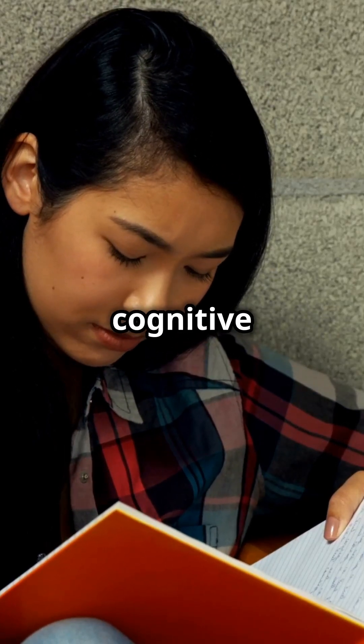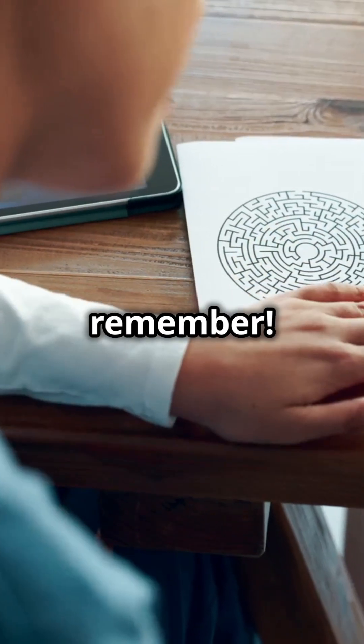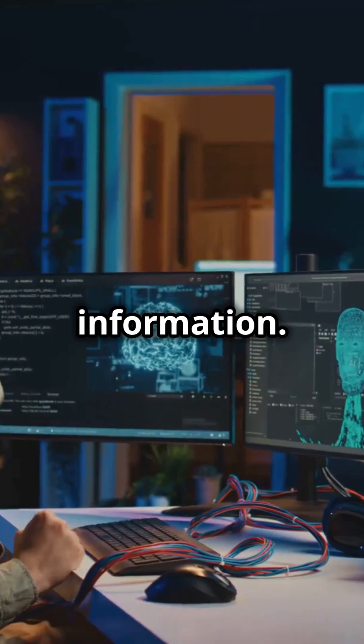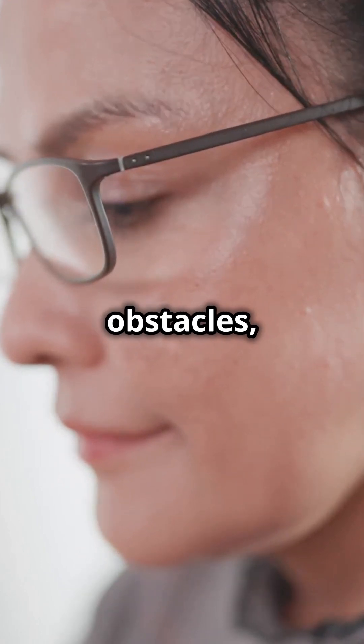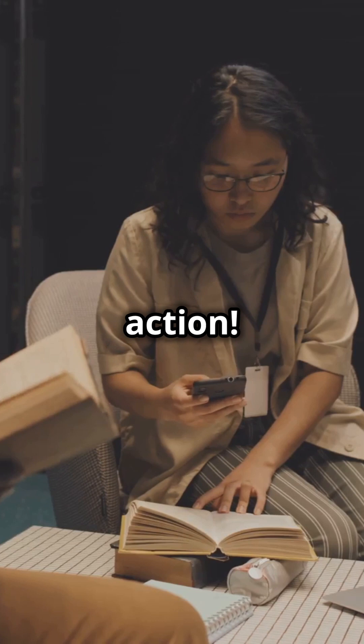This is why you need to understand cognitive psychology. It's the key to unlocking how we think, learn, and remember. Cognitive psychology is the study of how our minds process information. Imagine navigating through a maze. Your brain is constantly paying attention, perceiving obstacles, and solving problems. That's cognitive psychology in action.